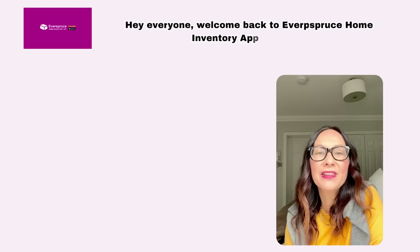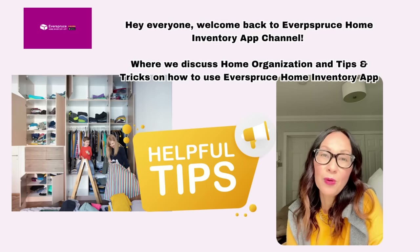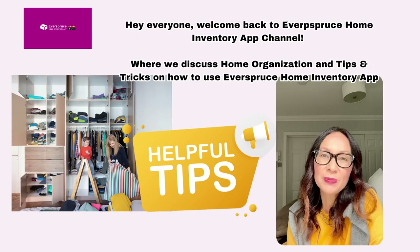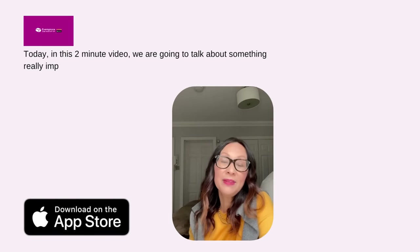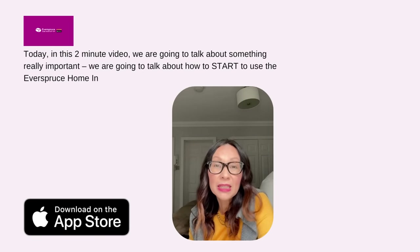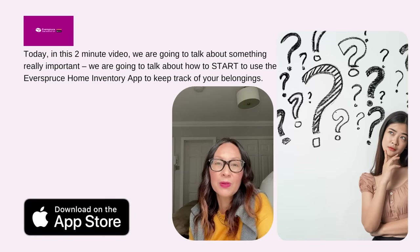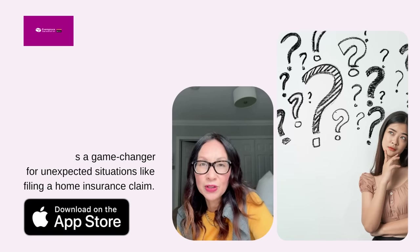Hey everyone, welcome back to the Everspruce Home Inventory App channel where we discuss home organization and tips and tricks on how to use the Everspruce Home Inventory App. Today in this two-minute video, we're going to talk about how to start using the Everspruce Home Inventory App to keep track of your belongings. Trust me, it's a game changer for unexpected situations like filing a home insurance claim.